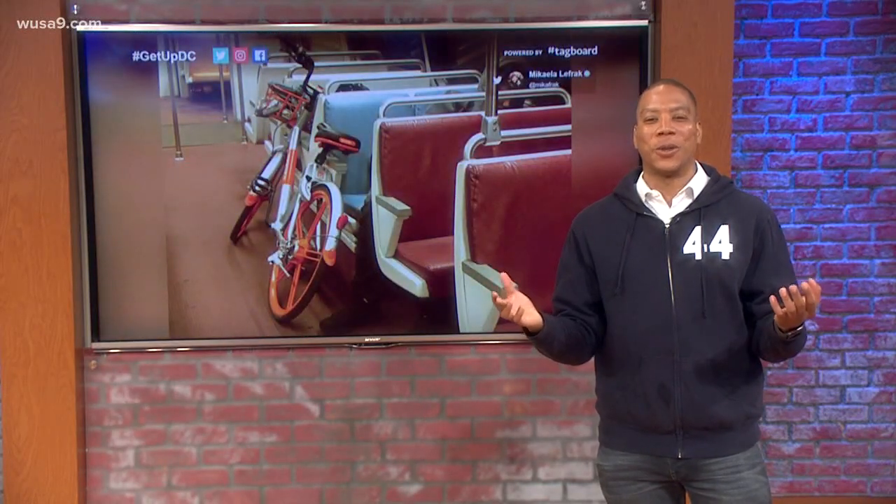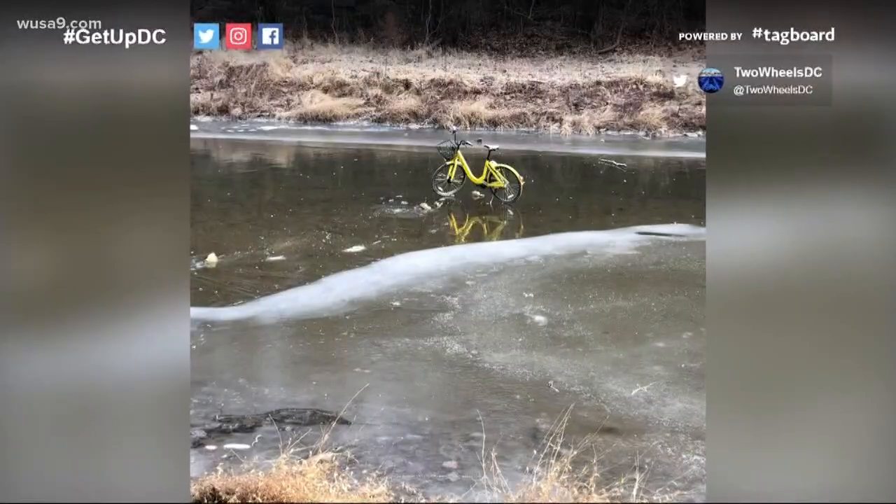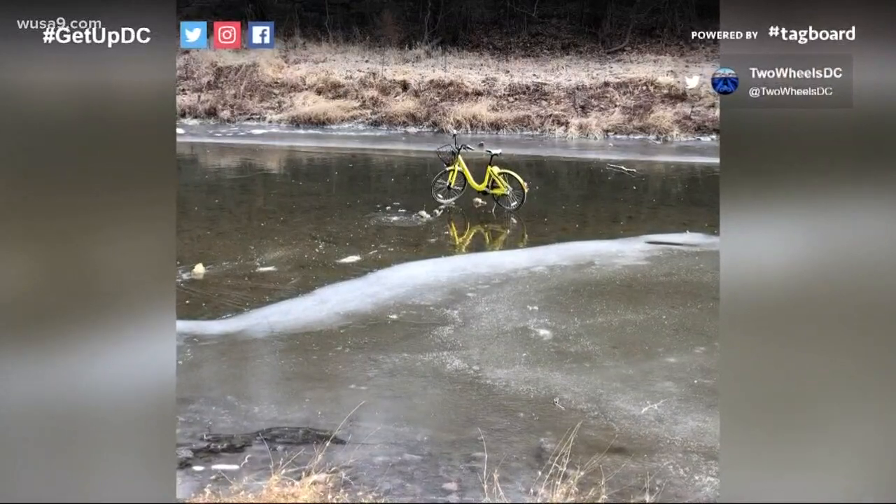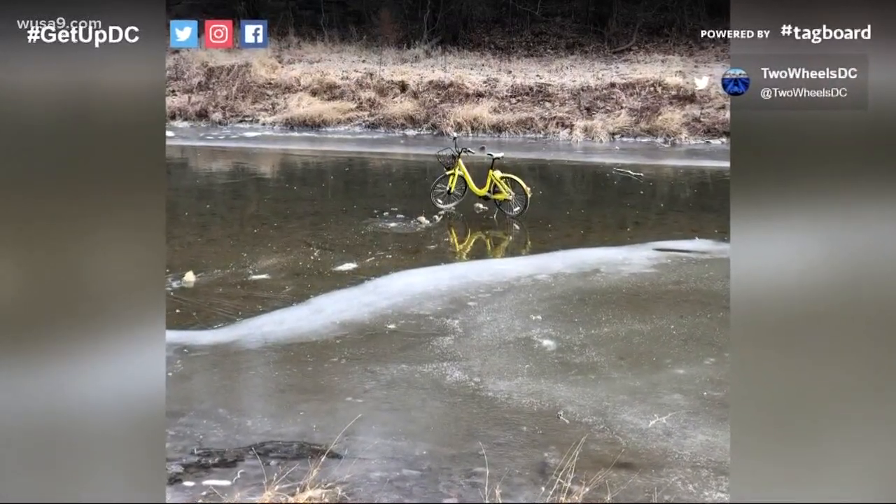So don't be surprised to see your scooters knocked over, on metro trains, and my favorite — over a frozen body of water. That should be in the National Portrait Gallery right there.